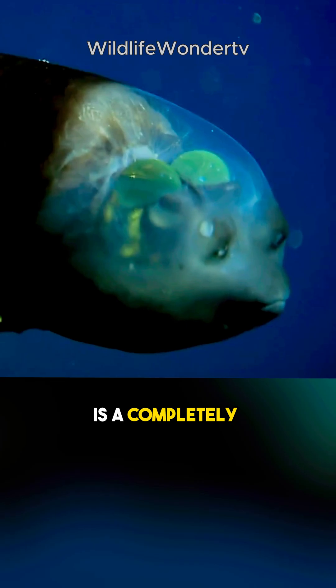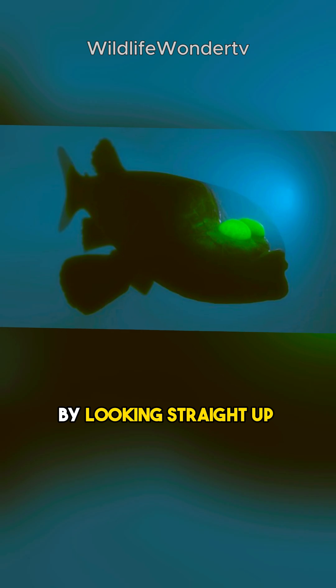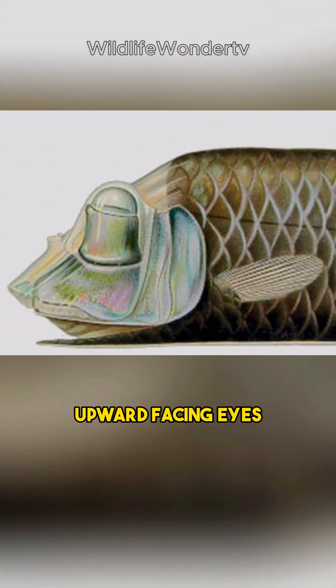Its most bizarre feature? A completely see-through forehead. This unique adaptation allows it to spot prey by looking straight up through its head, thanks to its upward-facing eyes.